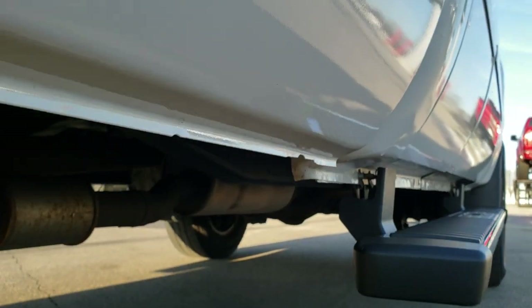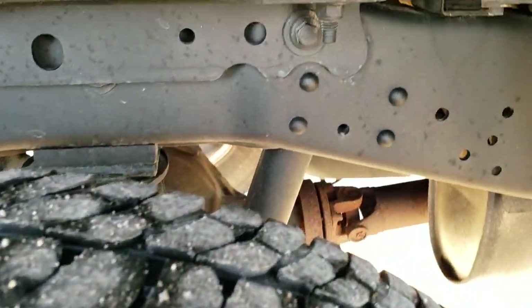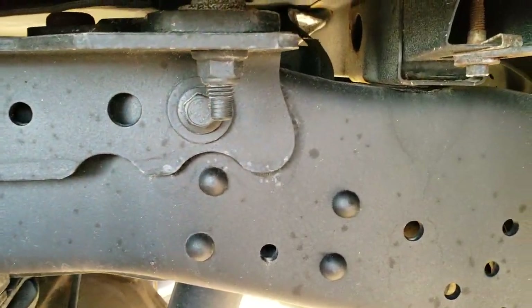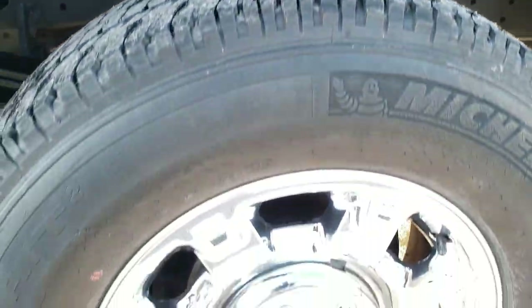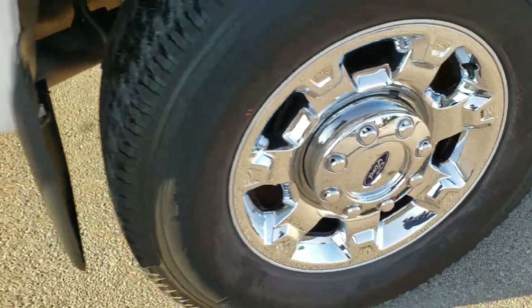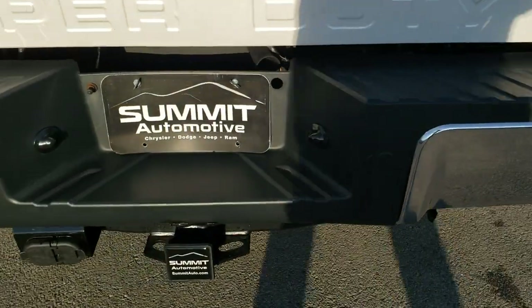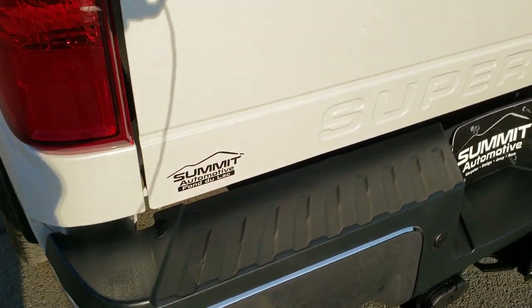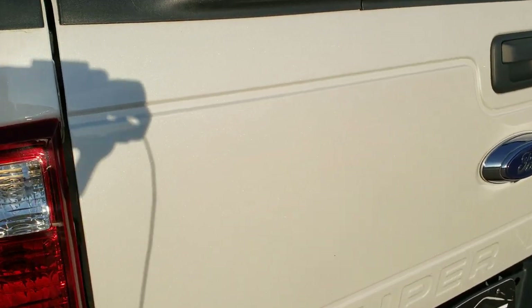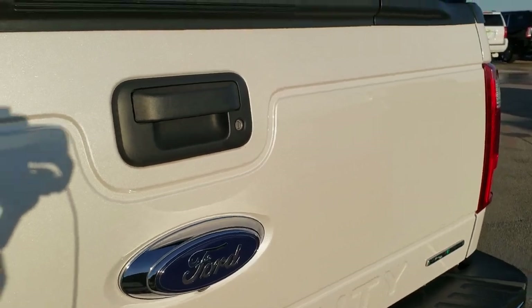Lower rockers are absolutely perfect and these back tires have just as much tread as the front tires. You can see the frame and underbody back here — those box rails are in really nice condition and the back rim is in excellent shape as well. It has the chrome tipped exhaust. As we come around to the back of the vehicle, the rear bumper is in really nice shape — didn't see any dents or dings on that.